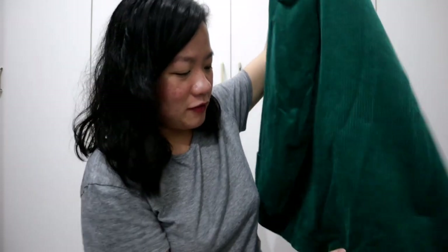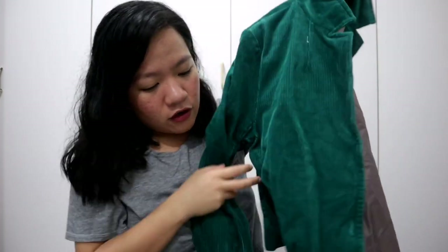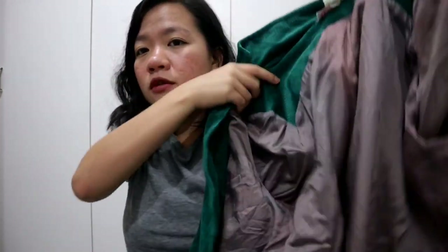So the next item, guys, is another coat — this is the green coat na nabili ko. Mahaba na naman siya sa akin, pero saktong-sakto. And ayan, may dalawa siyang pocket. So ito yung loob niya — wala naman siyang damage. And yung tatak niya is Shirley's — so Ate Shirley, ang ganda nung coat, in fairness. Para makita nyo yung tela. Pwede rin siyang pang-office.